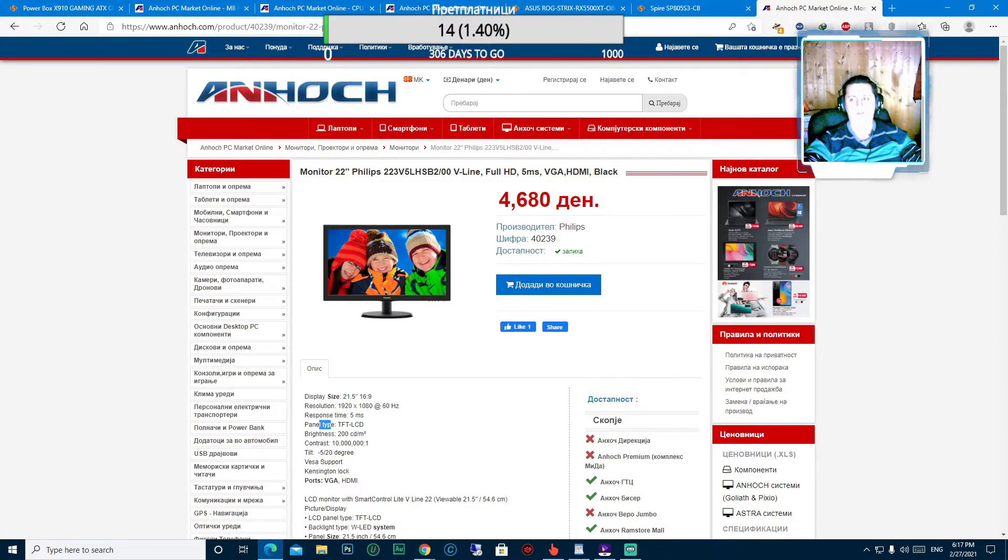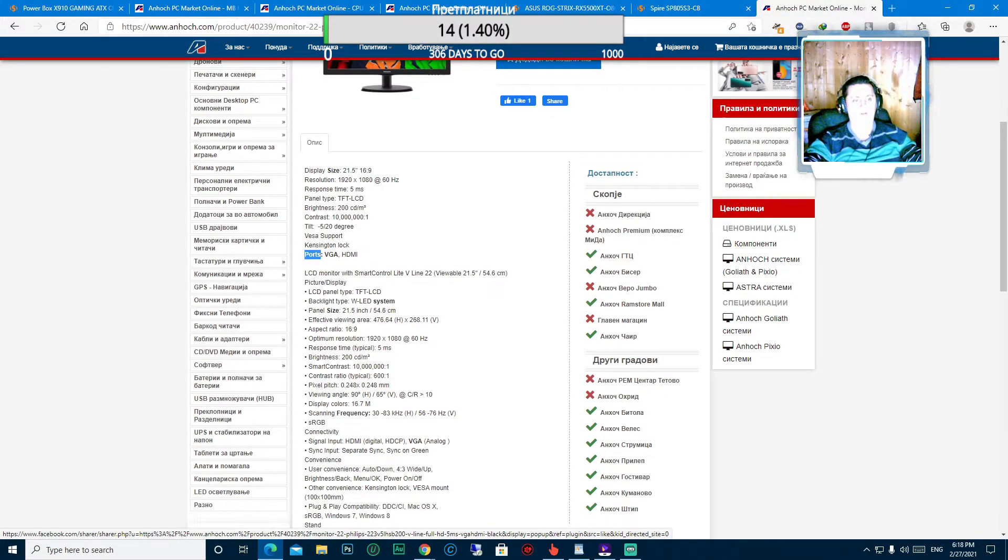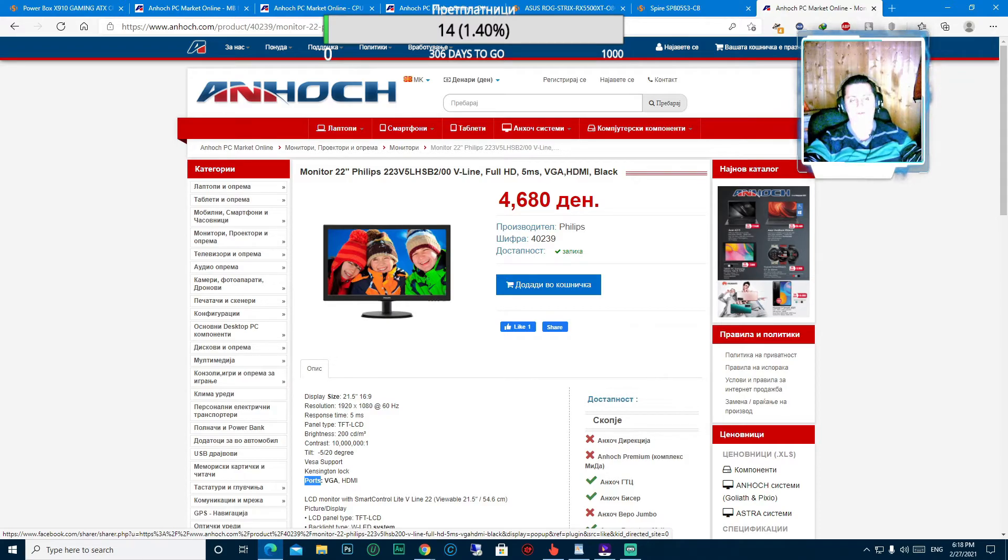И накрај, останува да го одбереме мониторот. Мониторот е Philips 22 инч, поддржана резолуција е 1920x1080 на 60 Hz освежување, Response Time - време на одговор 5 мс, вид на панелот - TFT LCD, осветлување Brightness 200 cd/m², контраст 10 милиони наспрема 1, Tilt -5 до 20 степени, портови VGA и HDMI порт. Одличен монитор кој ќе ви ги задоволи основните потреби.